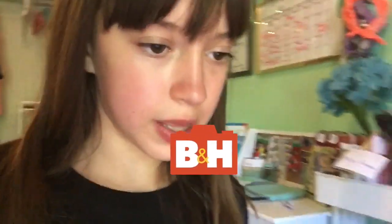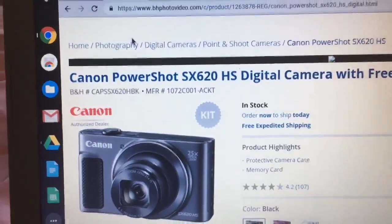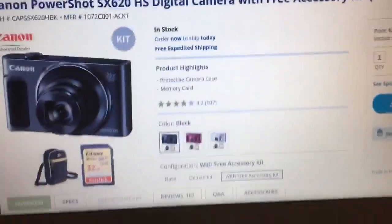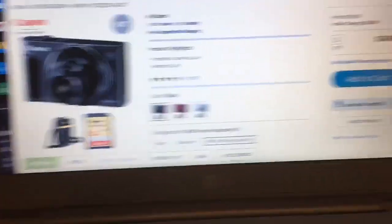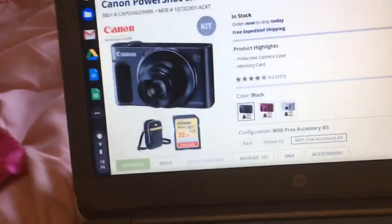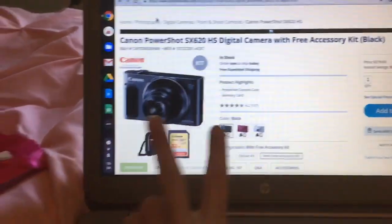What I have up is from bhphotovideo.com — the Canon PowerShot SX620 digital camera. This is $250. If you guys have any suggestions and you think this is a good one, comment down below, because I'm still trying to figure out what kind of camera would be best for me. I just really want a camera, because I currently shoot on my iPhone, and that's not the best.